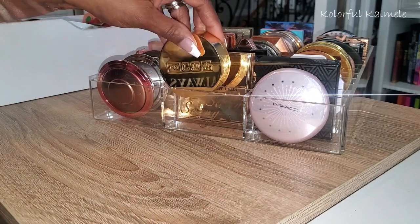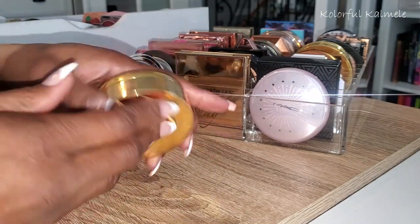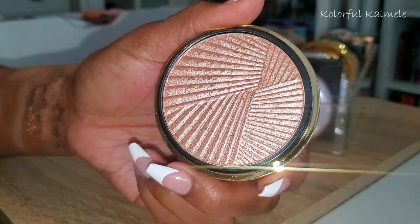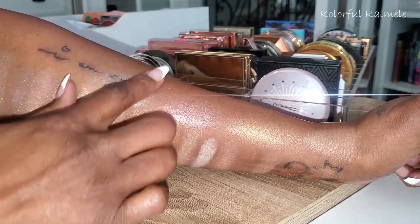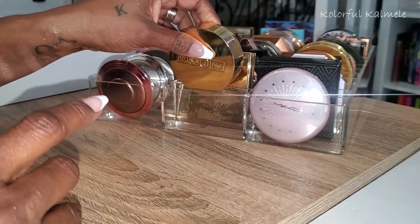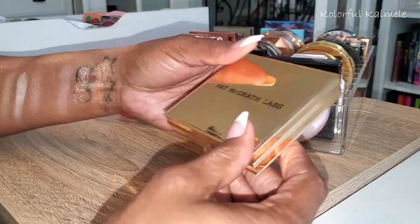Okay, row number two. Pat McGrath — this thing is heavy, you could literally knock somebody out with it. This is Champagne Gold, another one I never reach for. I feel like it's a little icy. It's gorgeous and very very smooth, but it's a little too icy for my liking. I really fall in love with the more bronzy type highlighters.